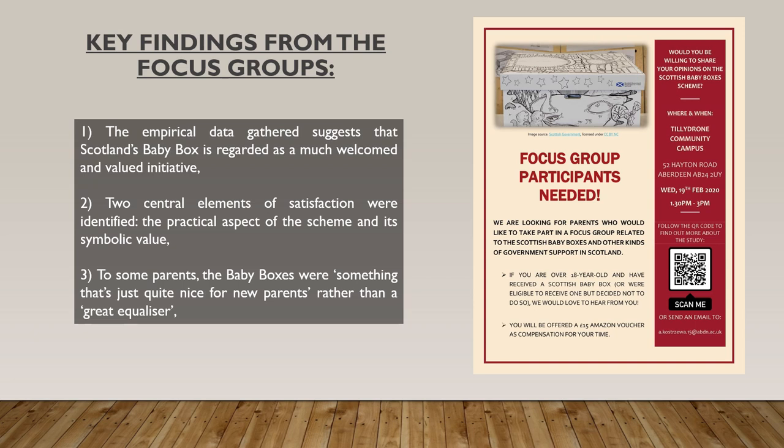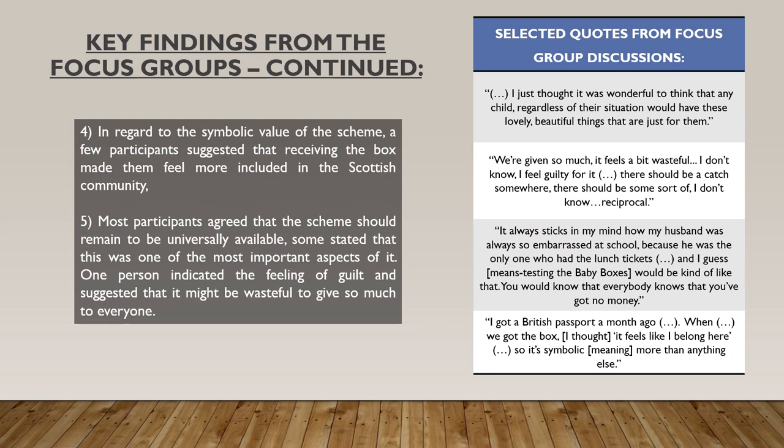Two central elements of satisfaction were identified in findings from our focus group discussions: namely the practical and the symbolic value of this scheme. Some focus group participants perceived the baby box mainly as a good starting kit and essentially a gift from the state. Other parents also appreciated the implicit reasons behind introducing the baby boxes — for example, a few participants suggested that receiving the box made them feel more included in the Scottish community.